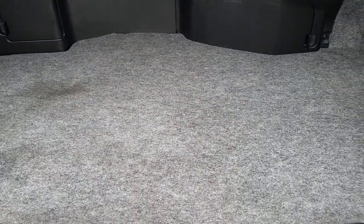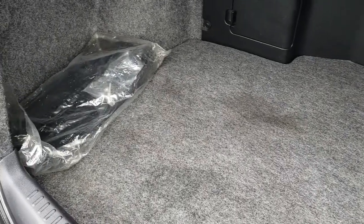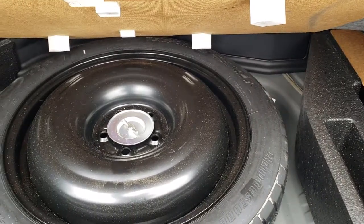As we check out the trunk area, it's very clean back here as well — no rips or tears in the carpeting. It does come with the front license plate holder. Underneath here is your spare tire. Very clean back here.